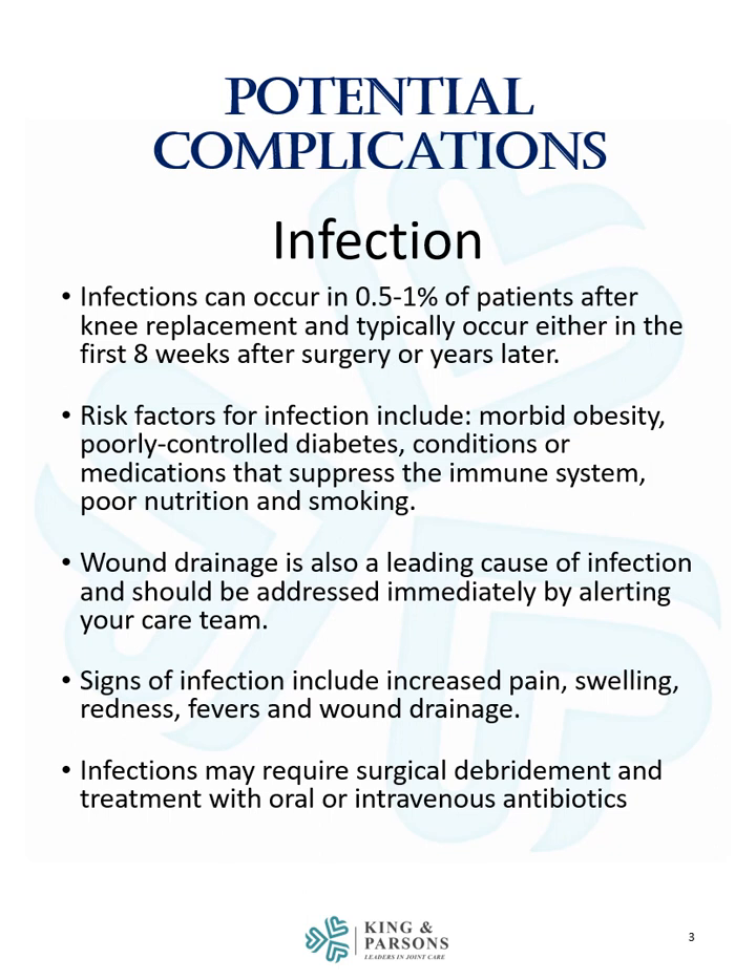Wound drainage is also a leading cause of infection and should be addressed immediately by alerting your care team. Signs of infection include increased pain, swelling, redness, fevers, and wound drainage. Infections may require surgical debridement and treatment with oral or intravenous antibiotics.